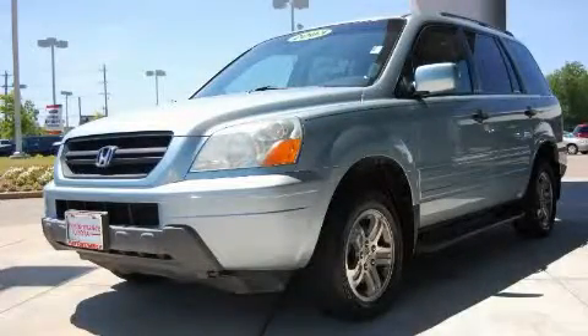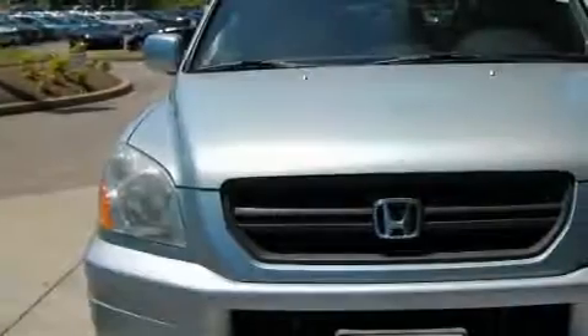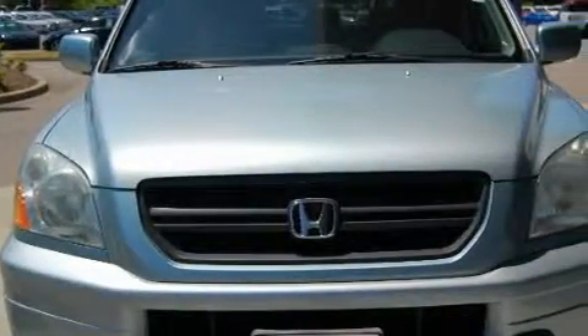This is a 2003 Honda Pilot, a great blend of utility, comfort, and style. It has a 3.5 liter 6-cylinder engine, an automatic transmission, and all-wheel drive.